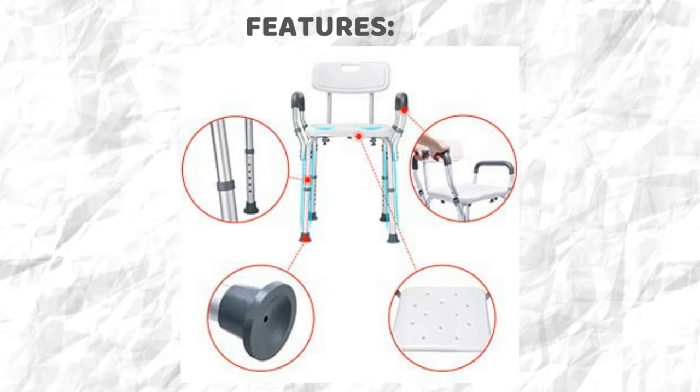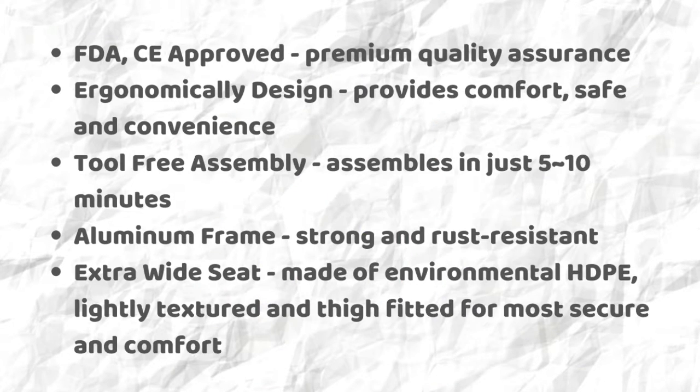Let's dig into the features of the Healthline shower chair. FDA and CE approved for premium quality assurance. Ergonomically designed. Tool-free assembly, assembles in just 5 to 10 minutes. Aluminum frame — strong and rust-resistant. Extra-wide seat made of environmental HDPE, lightly textured and thigh-fitted for the most secure and comfortable fit.